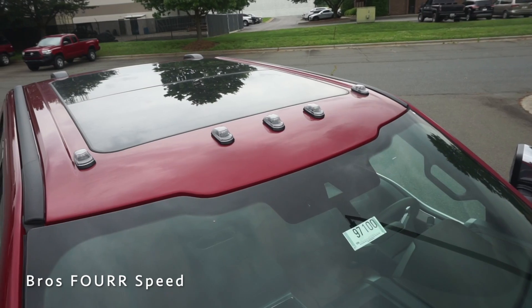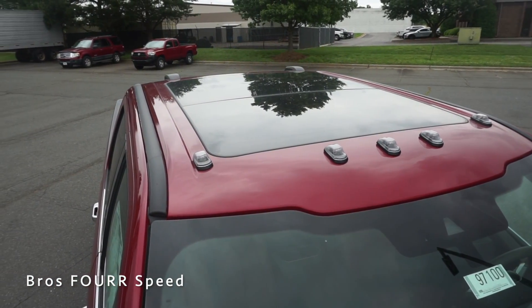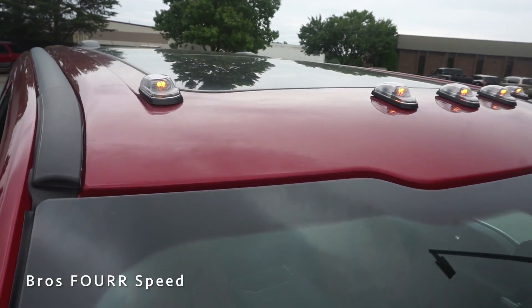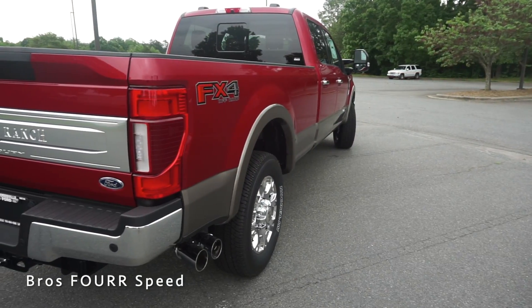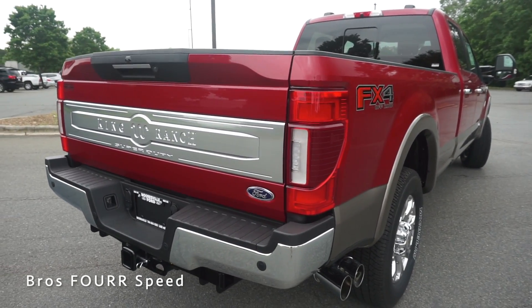Moving to the roof, this has the optional panoramic sunroof, which gives it a great look. There are also five LED lights on the front portion of the roof finished off with amber LEDs, along with the FX4 badge in the rear and dual exhaust.